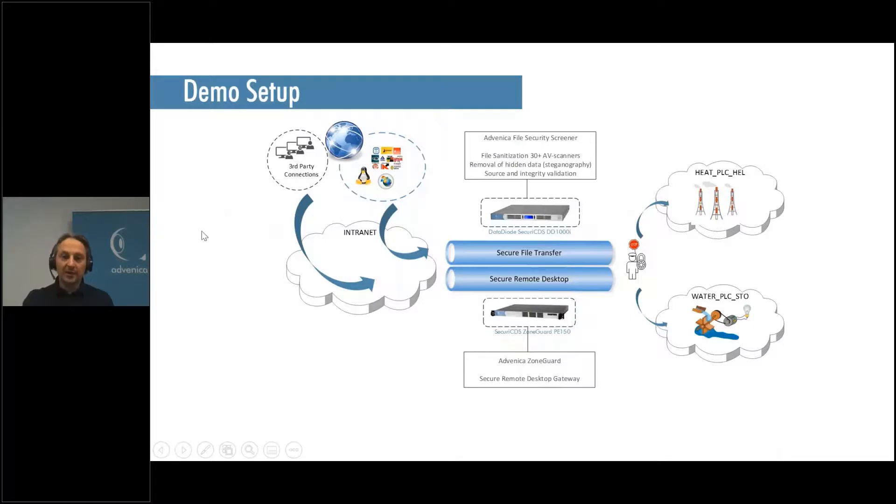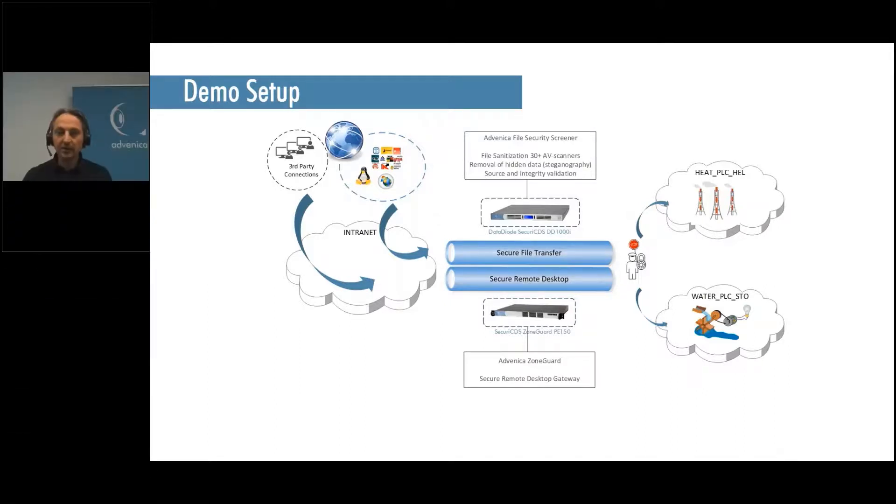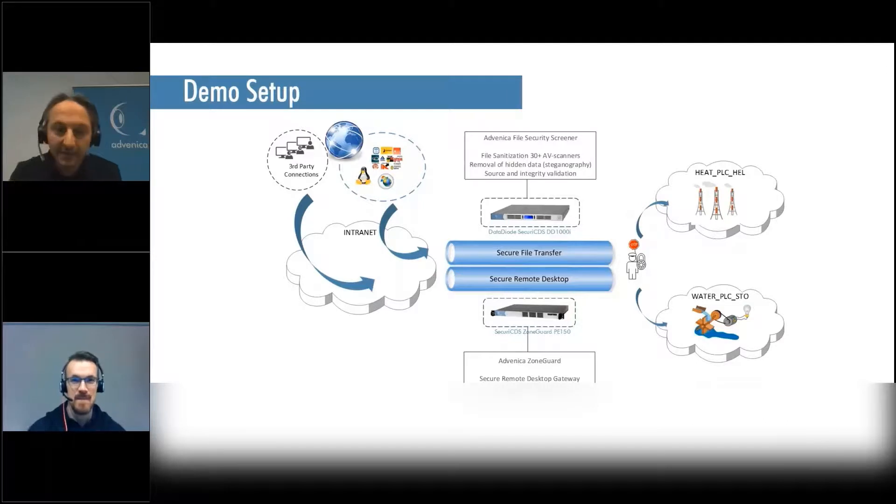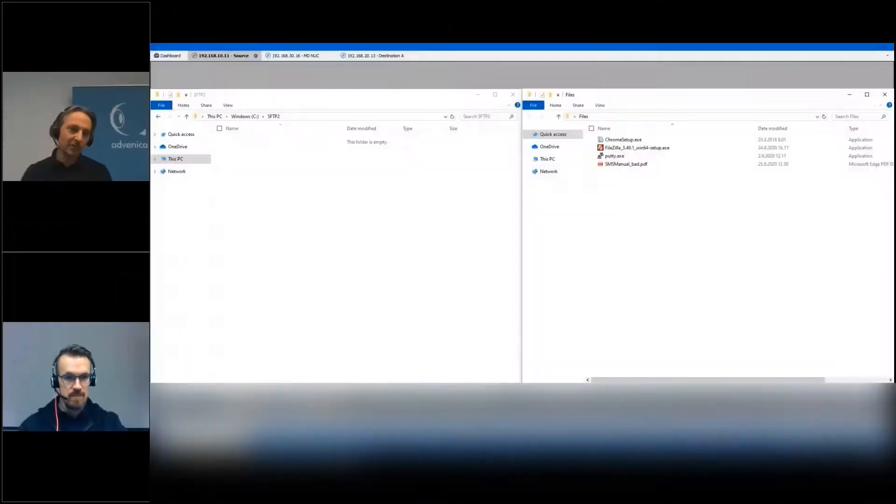Magnus will show us how this looks in a live demo. It's a recorded demo that Magnus will talk through. After the demo, please ask any questions you have about it.